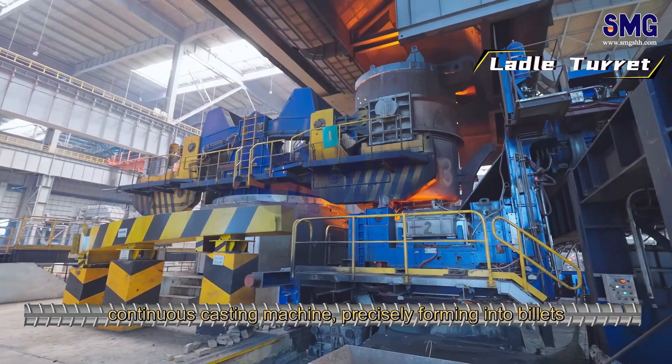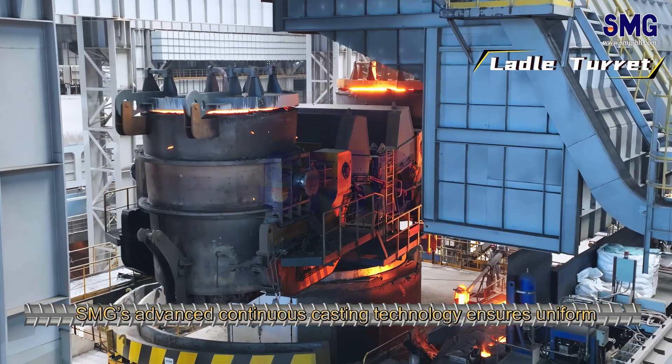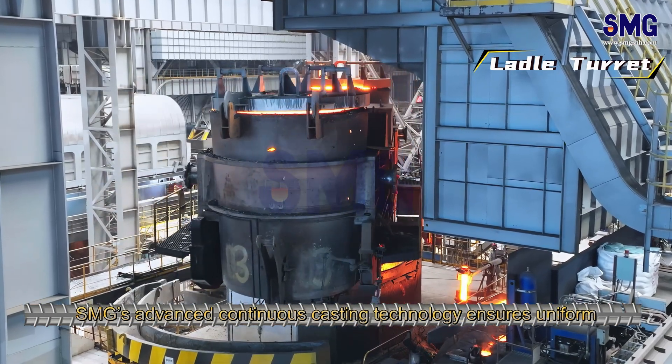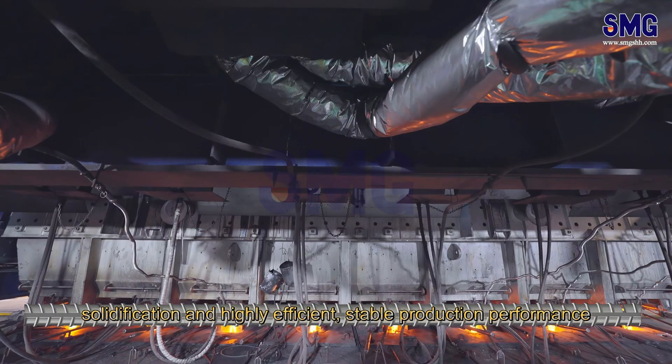The molten steel flows smoothly through SMG's 8-strand continuous casting machine, precisely forming into billets. SMG's advanced continuous casting technology ensures uniform solidification and highly efficient, stable production performance.